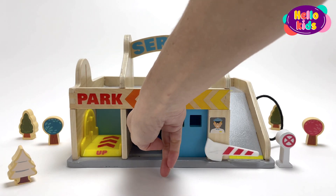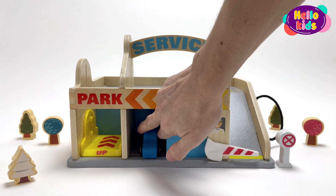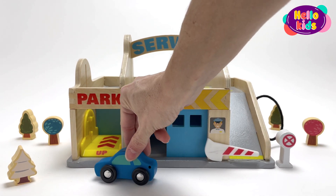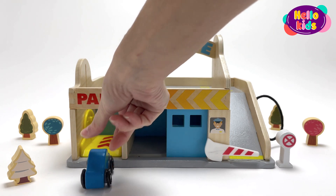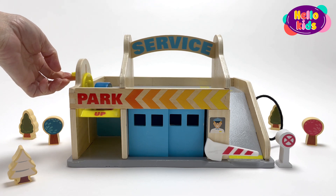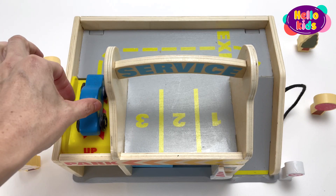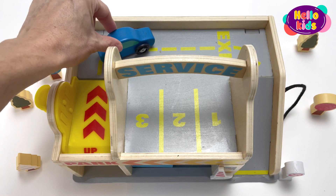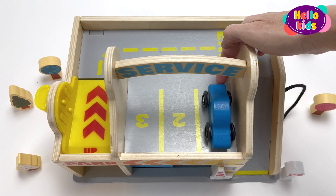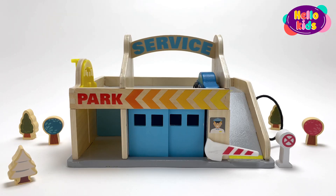We are in front of a car wash parking lot. A blue car has come out of the garage to go up with the car lift to the parking lot above. Each space has a number — one, two, and three parking spaces for three cars. The blue car parks in space number one.